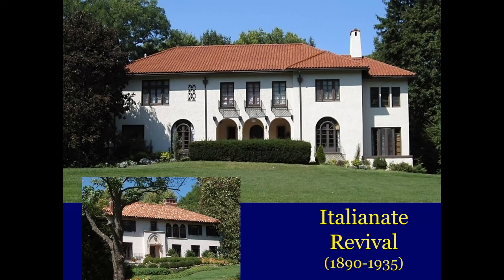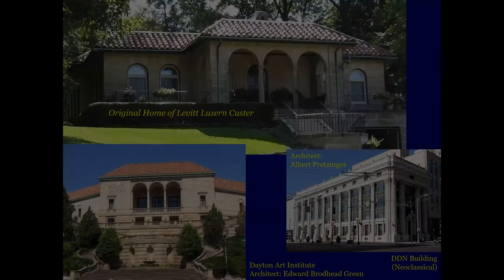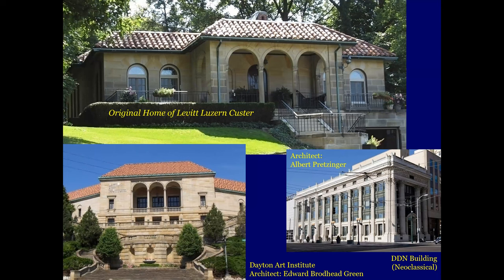We'll move on to more styles. This is an Italianate Revival, usually popular from 1890 to about 1935. It comes with a hip roof, wide overhangs, full-length arched windows on the first floor, usually clad in stucco but can be in stone or brick. We'll take a look at another one here — this is the original home of Levitt Luzerne Custer, you know, in Dayton. Must have been something in the water, but they really had a lot of inventors here.